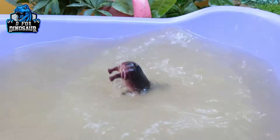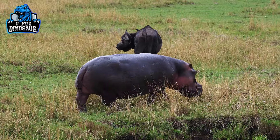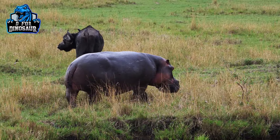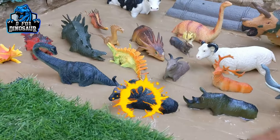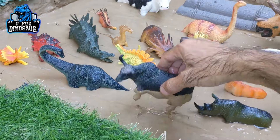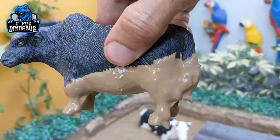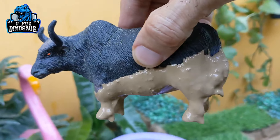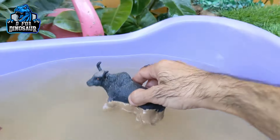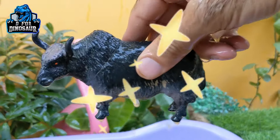Hippopotamus. And the next one we have is the African buffalo. Just look at this African buffalo — a very, very big-sized animal. It's a herbivore animal. Let's make him clean. Here we go.